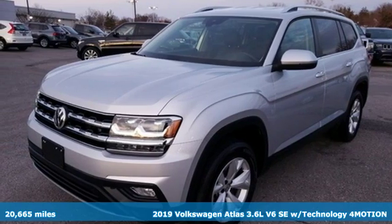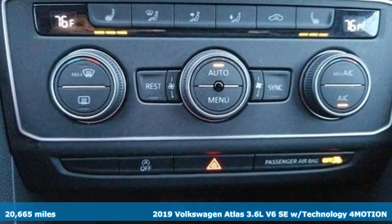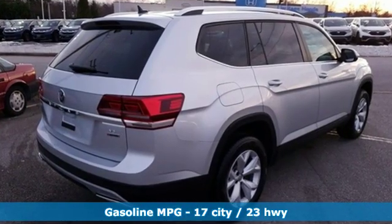Here's a 2019 Volkswagen Atlas. It allows you to think big, so open the map and pick a place, because in an Atlas the whole world is open to you. And with features like these, every drive is a pleasure.